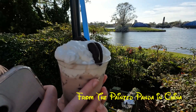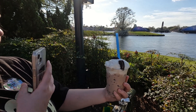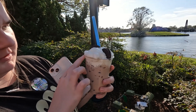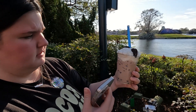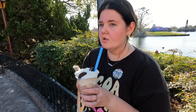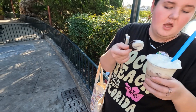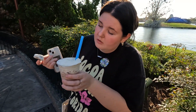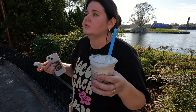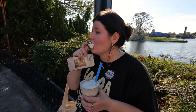From the Painted Panda, it's the bubble milk tea — very, very Instagrammable. But is it good? I almost dropped it — that would not be good. It's delicious! I think it's chocolate flavored milk tea. Do the bobas have a flavor? I give it a seven out of ten.